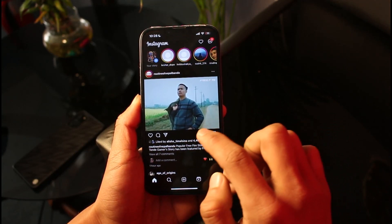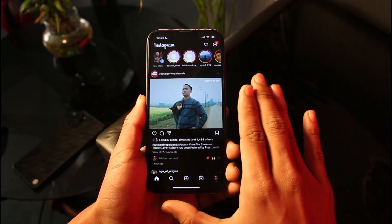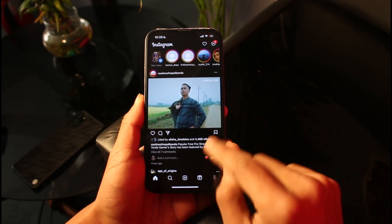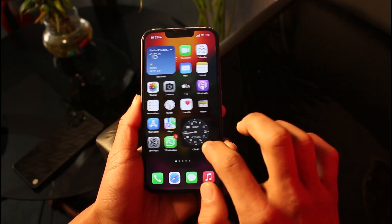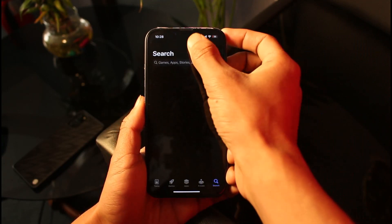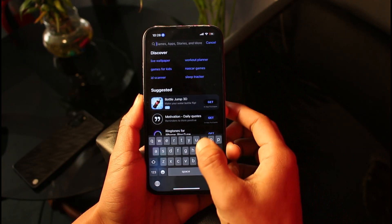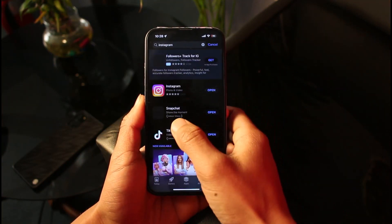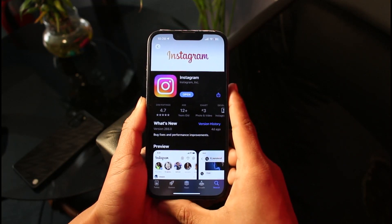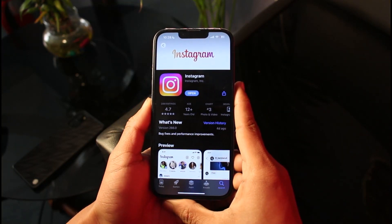If you still don't receive the notification or verification code, I wouldn't recommend repeatedly tapping the resend code button. Instead, close the Instagram app, open your app store, and try to update the application. Once you've updated, if an update was available, repeat the steps you were doing earlier.